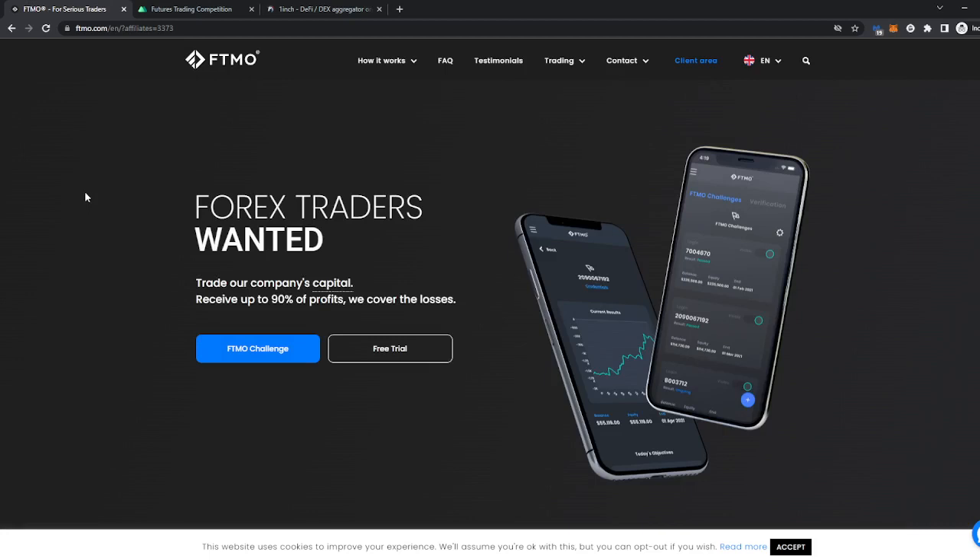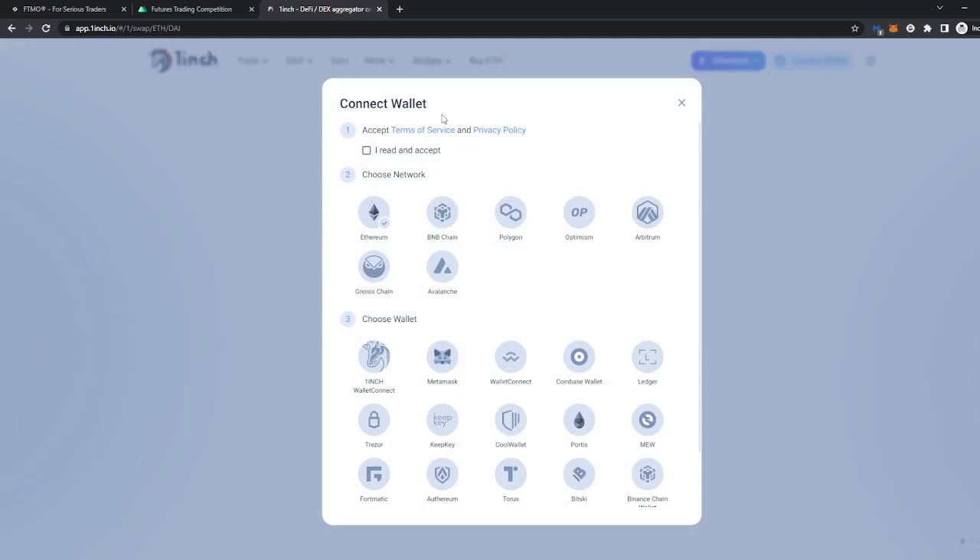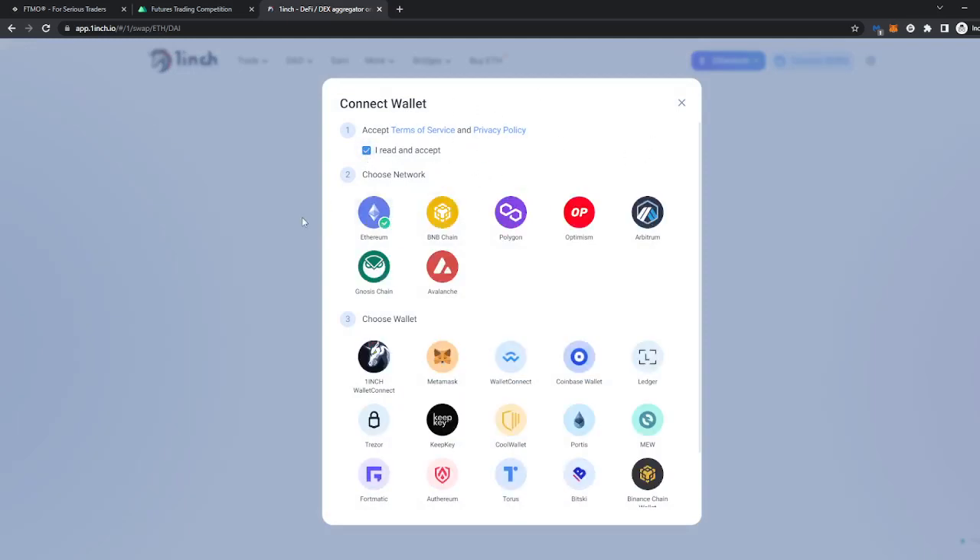Also, FTMO — trade with other people's money, keep 90% of the profits for yourself, prove to them that you can actually trade. Simple stuff. Okay, 1inch is actually a quite popular trading platform because unlike the others it actually has something different to offer. Before we start with the examples, let's connect our wallet — click read and accept.